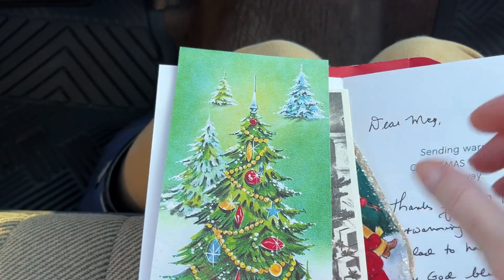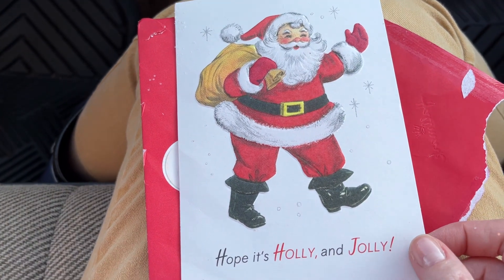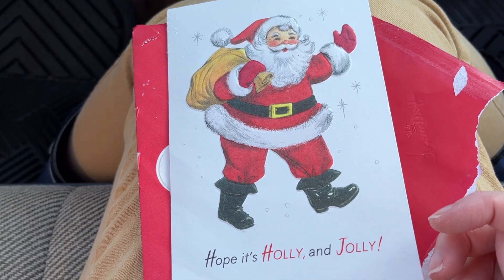Thank you, Elizabeth. This was so sweet. What an awesome treat. And I will be putting this in my Christmas stash for sure to use in my December journal. I hope all of you have a great, great evening. Bye.